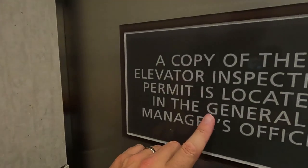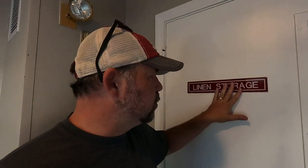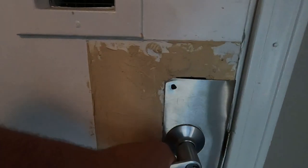Once a year, elevators have to be inspected to make sure they're safe. If I really wanted a copy of the inspection, I could go to the manager's office. We went up to the third floor now. This is linen storage. Storage means things are kept here, things are stored here. Linen would be like bed sheets — the cotton things that go on a bed. Pillowcases. It's locked in there.